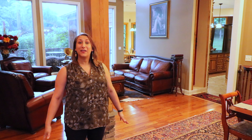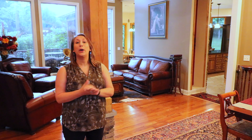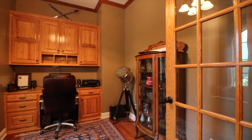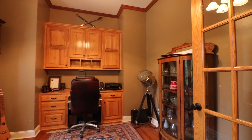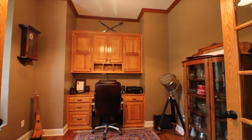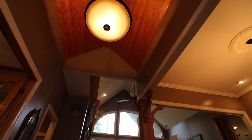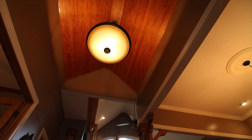Hey there! Liz Power with Legend Realty here, and I'd like to welcome you to 439 Sam Thomas Road in Harvest. This is an amazing home — one of the few true craftsman style homes available in this area, and I just have to show you some of the awesome features.